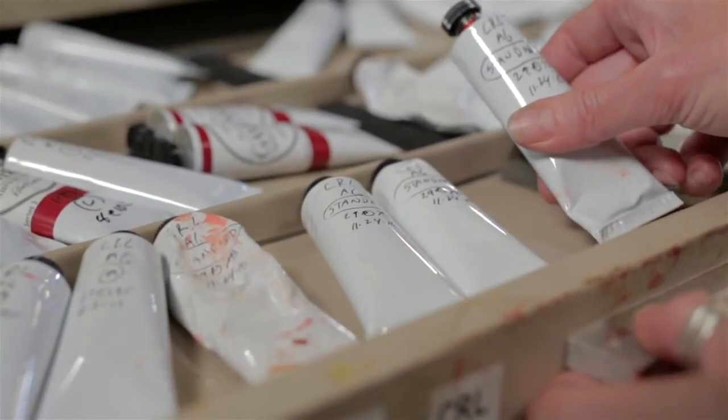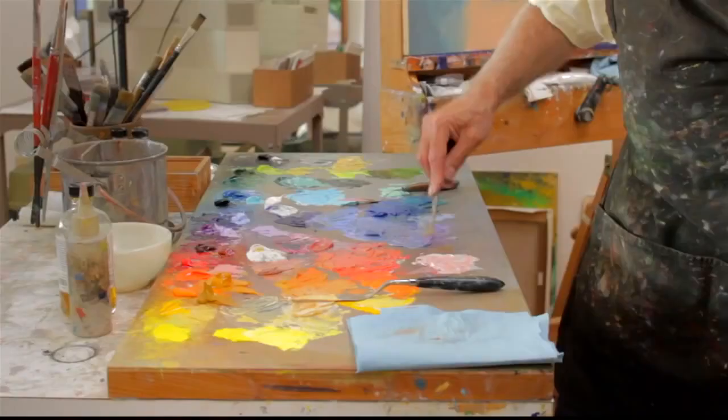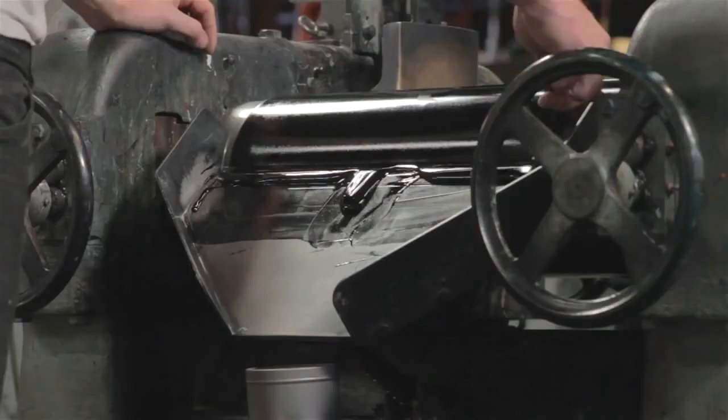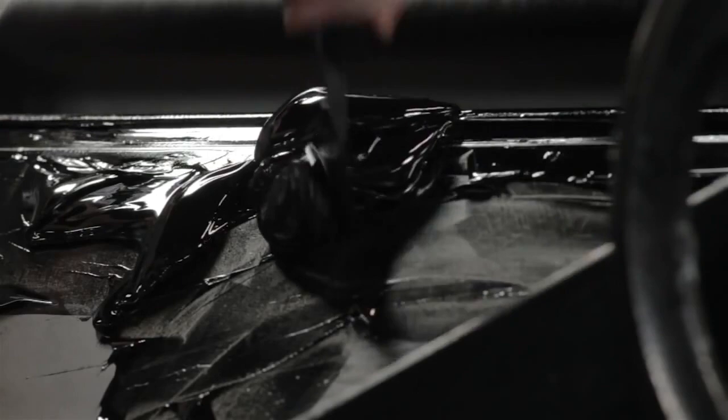We feel that we are living in perhaps the best time to be an oil painter, and that our mission as a color house is to lead oil painting into the future. That means focusing not on how things were, but on how things ought to be — making materials that are true to historic working properties, yet safer and more permanent.